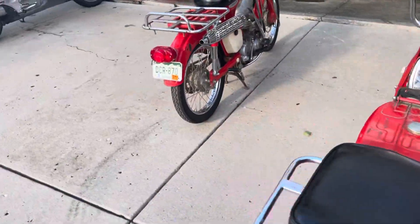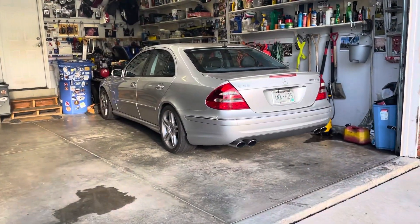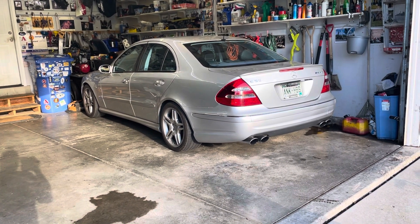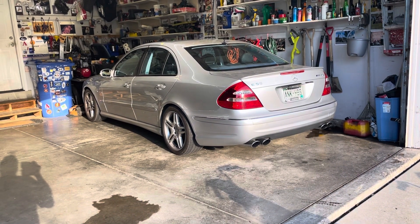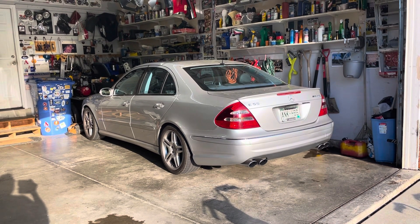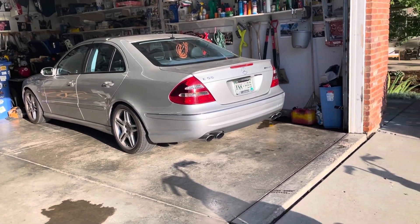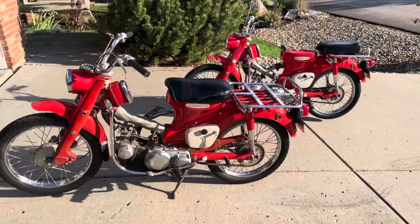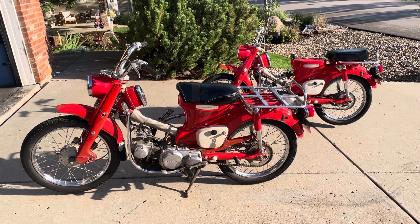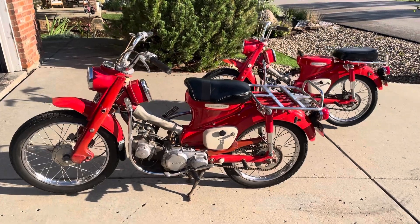I spent quite a bit of time cleaning and buffing the paint on these and they came up really nicely. I also spent a lot of time on that other thing over there — it now has a throttle body the size of a bucket, very big headers, large injectors, a small supercharger pulley, and a tune on the ECU. It's probably pushing around 600 horsepower, which is quite lively. I'll make a video about that. But anyway — two Honda CT90s.